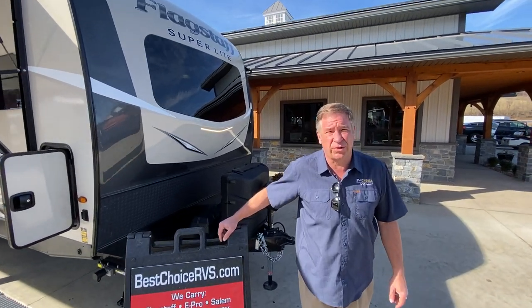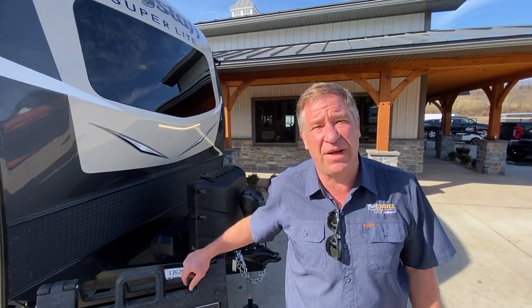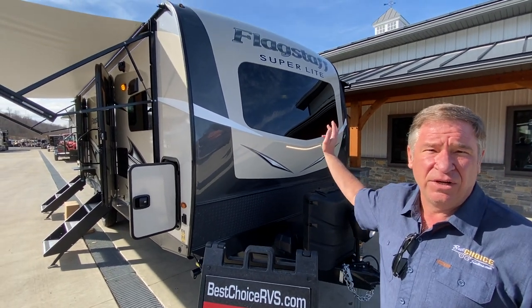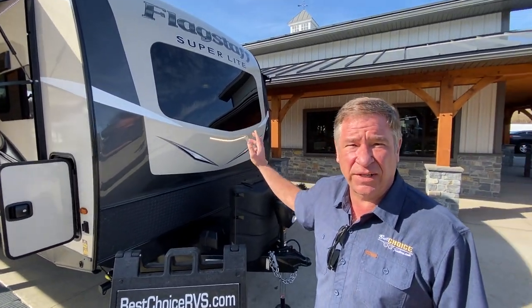Hello folks. Welcome to Best Choice Trailers and RVs located in Irwin, Pennsylvania. 724-864-1449. Today folks, we've got a 2021 Flagstaff Superlite 26-front kitchen.